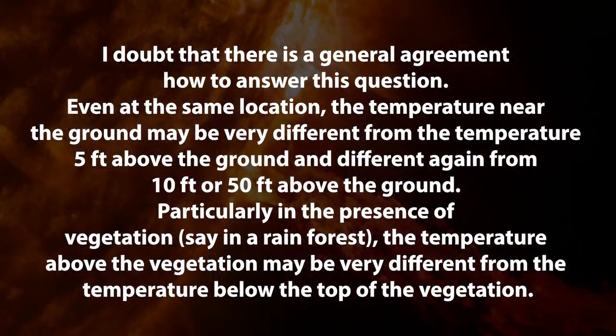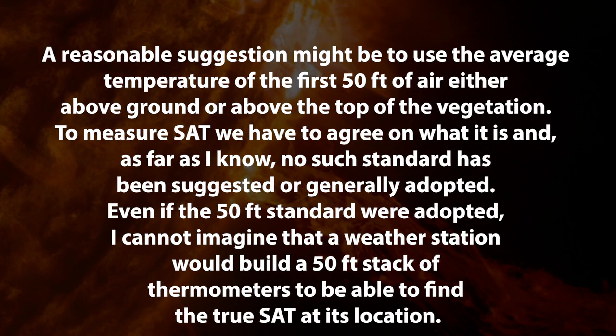So it says here, question: what do we exactly mean by SAT, by surface air temperature? And the author from NASA says, I doubt that there's general agreement about how to answer that question. Even at the same location, the temperature near the ground may be very different from the temperature five feet above the ground, and different again from 10 feet or 50 feet above the ground. Particularly in the presence of vegetation, say a rainforest, the temperature above the vegetation may be very different from the temperature below. A reasonable suggestion might be to use the average temperature of the first 50 feet of air, either above ground or above the top of the vegetation. And to measure the surface air temperature, we have to agree on what it is, and, as far as I know, the author says, no such standard has been suggested or generally adopted.